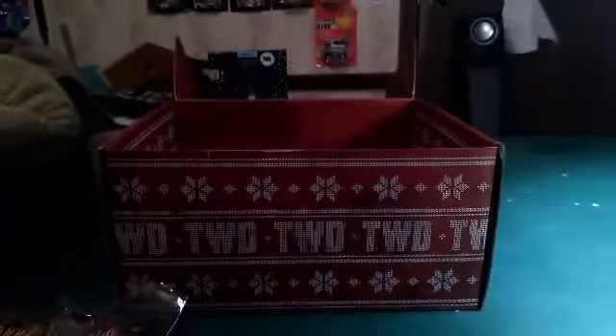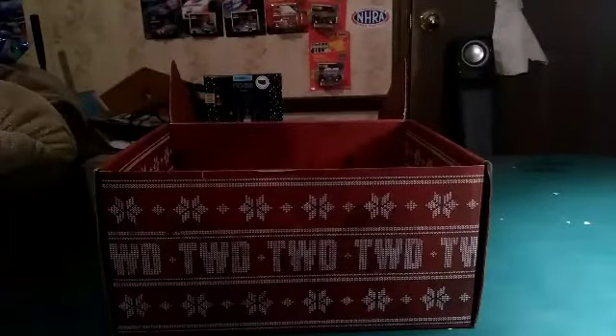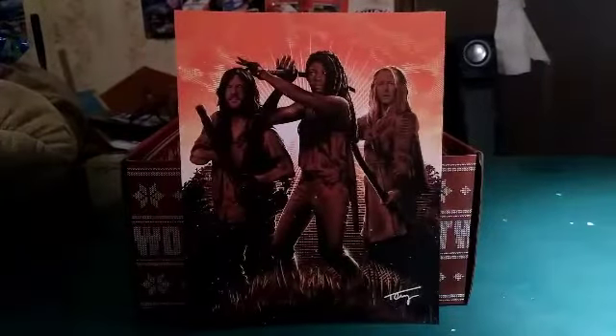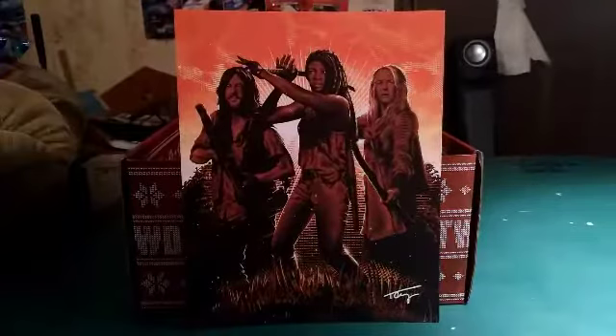I had no idea that this was in here until a viewer happened to let me know. This is actually pretty cool. As you can see, we got Daryl, Michonne, and Carol. Lovely painting. Absolutely love it.